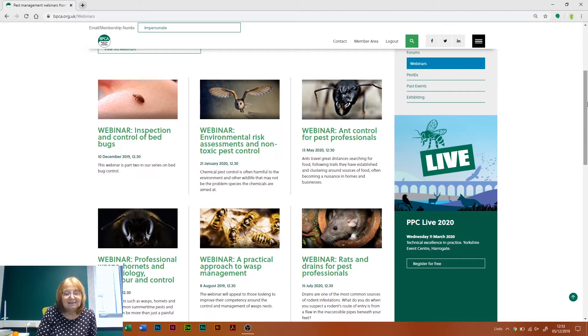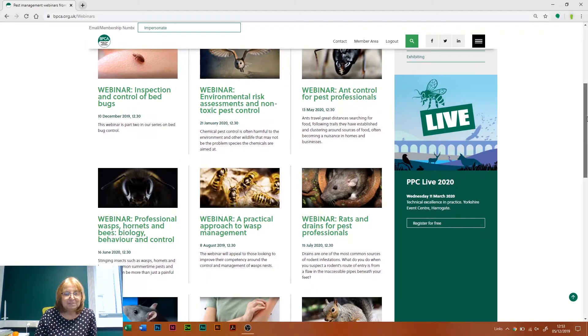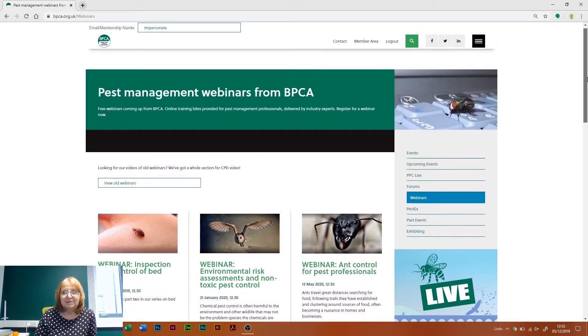We've got another 10 or so webinars scheduled for next year, with a little bit of detail about what each webinar is about and the dates for when you can book on to them. There's one left for December, so if you want to have a quick look at the December webinar, you'll be able to find it on there.